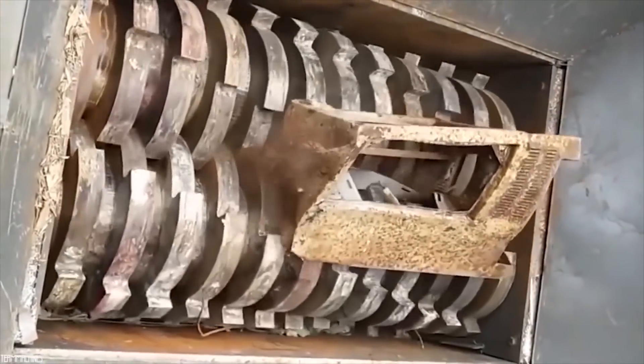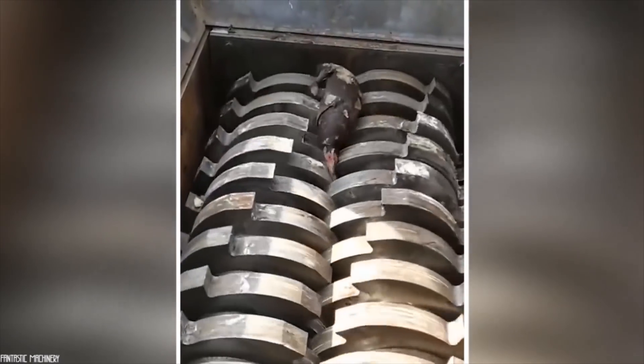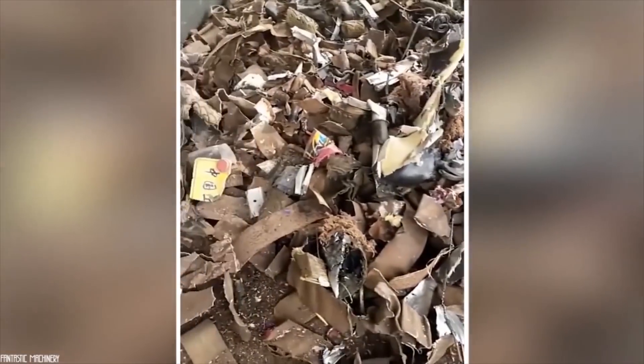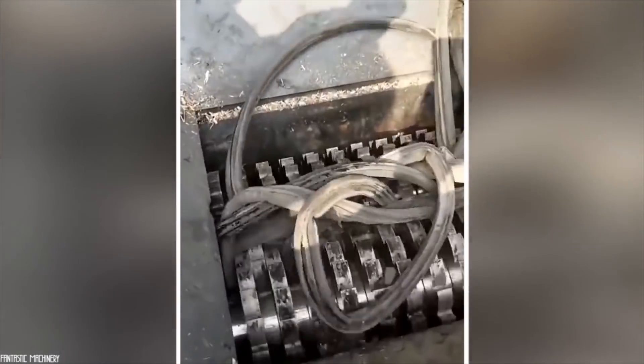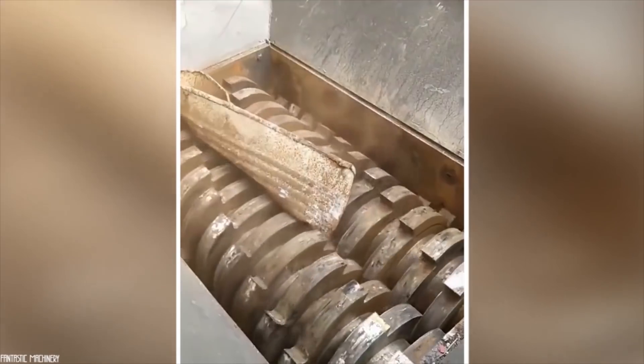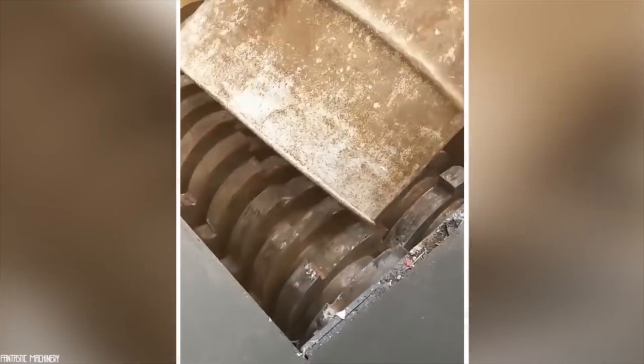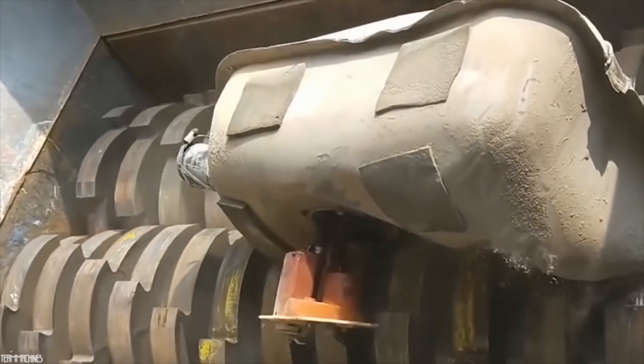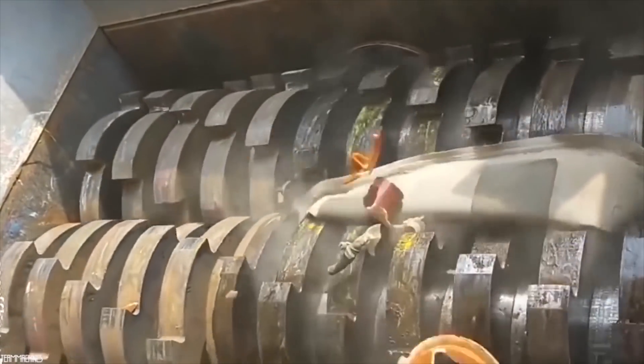It has the ability to shred anything you throw at it. Its sharp and ultra-powerful teeth have the ability to crush everything. You've seen one in the big scrapyard of the city. So you take the things you want to get rid of and take them to the scrapyard. Bicycles get smashed to bits, statues get powdered, and rusty barrels get flattened like leaves. You are amazed at how the machine can crush any object, no matter what its shape, no matter how big it is, and no matter what materials it is made of.